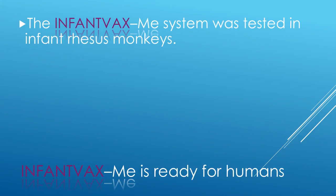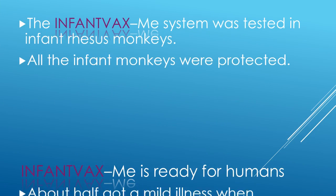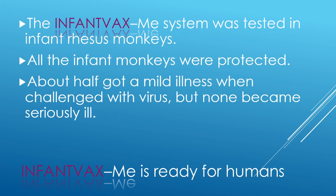The InfantVax measles system was tested in infant rhesus monkeys. All the infant monkeys were protected. About half got a mild illness when challenged with virus, but none became seriously ill. There were no adverse events. This provides the foundation for human clinical trials.